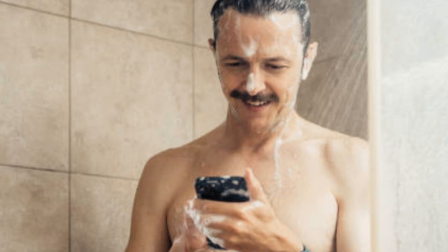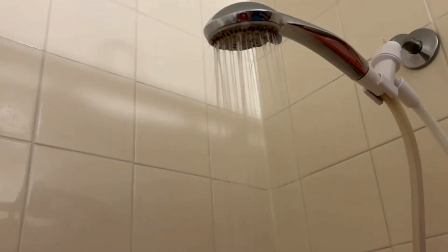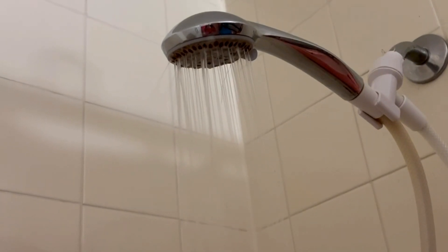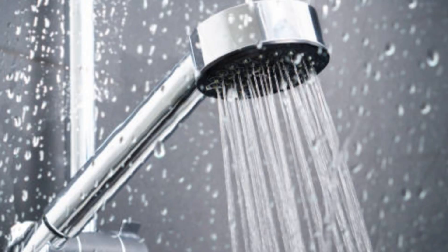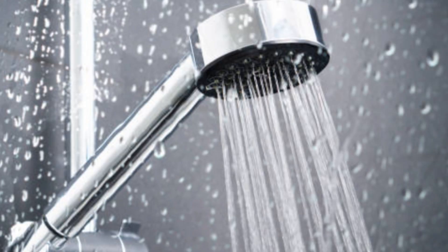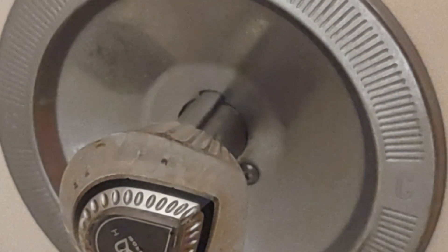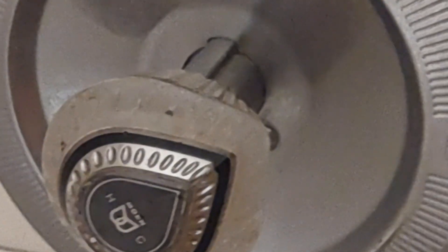Cold showers offer many benefits, including increasing endorphins, improving metabolism, and enhancing circulation. They may also help fight off common illnesses like colds and flus. Cold showers are any showers with a water temperature below 70 degrees Fahrenheit, and they may have health benefits.